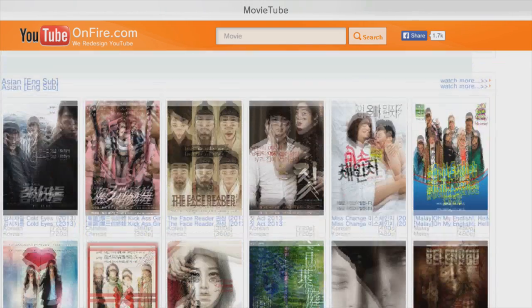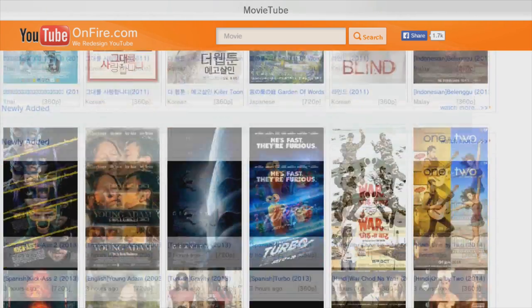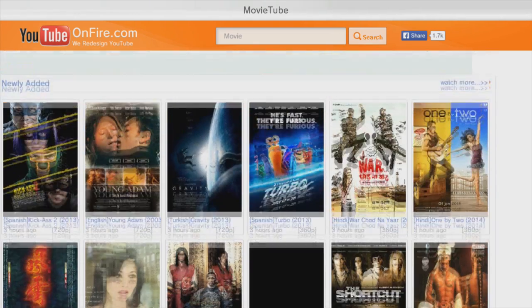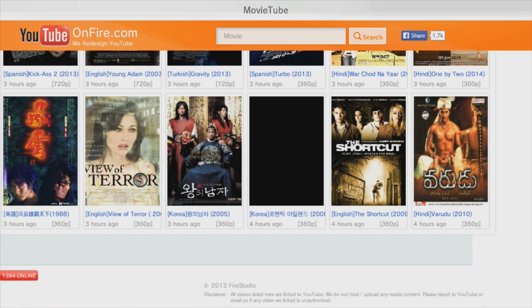There are Chinese and Asian movies — some of them look pretty funny. There's Turbo, even Spanish ones, Turkish ones, Korean ones, English ones — and that's it.